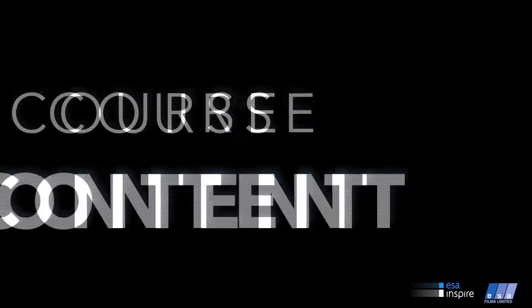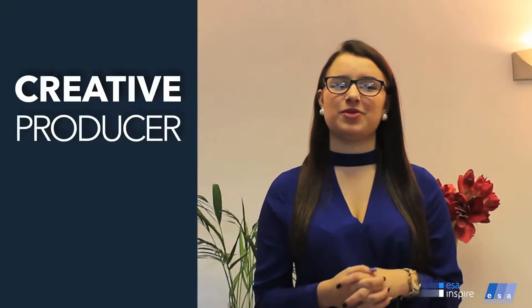Want to create professional video but don't think that you have the money to do so? Learn how from one of London's top production companies. I'm Anjali, the creative producer at ESA Films, and I will be telling you about how to produce a great video on a budget.